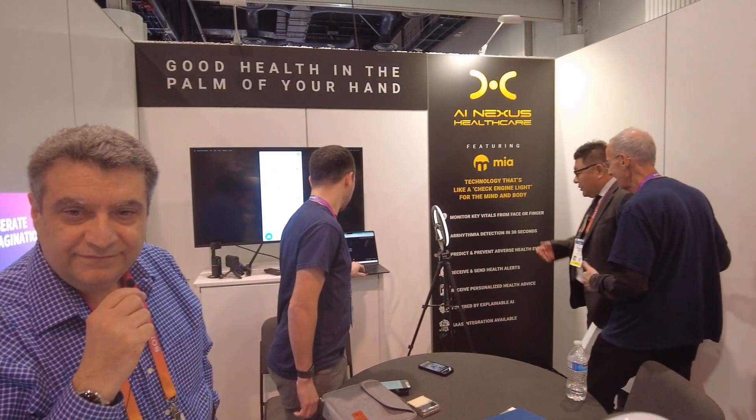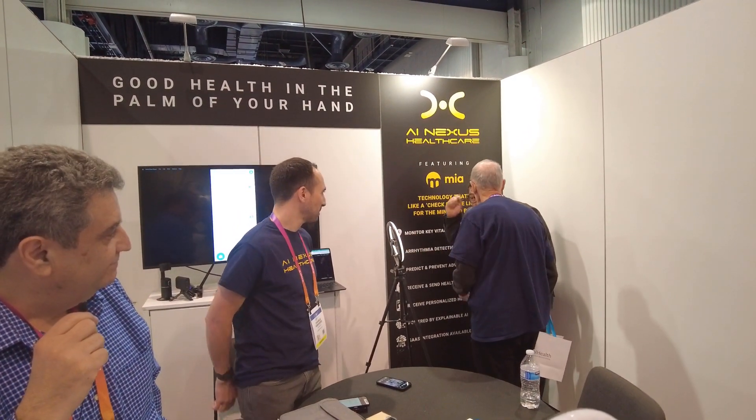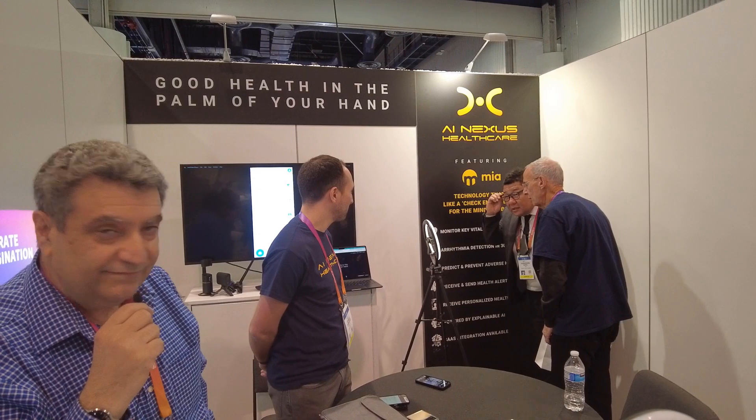Hi folks, Chris Voss here from thechrisvossshow.com. We're at the AI Nexus Healthcare booth in North Hall at 8575. And who are we talking to today? I'm Faram Asparhudi, the CEO of the company. The website is ainexushealthcare.com.